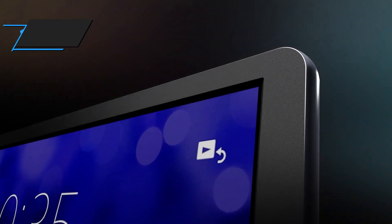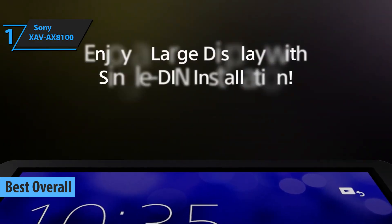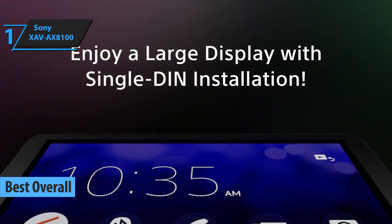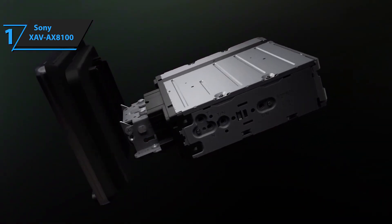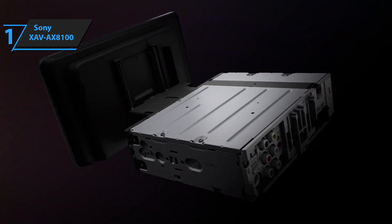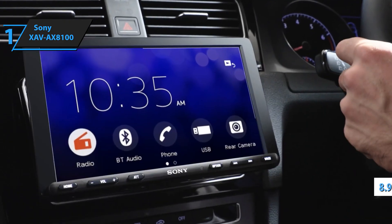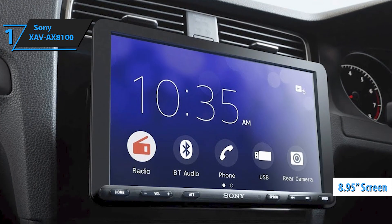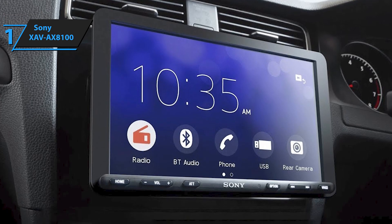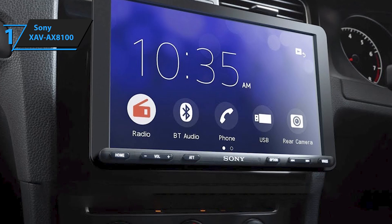The Sony XAV AX8100 emerges as the top-rated car stereo for 2024, based on a comprehensive analysis of reviews, user feedback, and hands-on experiences. Sony's knack for packaging their products impressively is evident in the AX8100. On unboxing, the first thing that grabs your attention is the colossal 8.95-inch screen, a sight to behold. Everyone yearns for a larger, more functional screen, and Sony's AX8100, with its enormous LCD touchscreen, delivers on that big-screen trend.